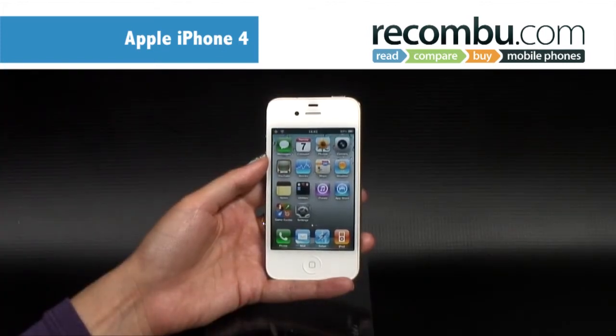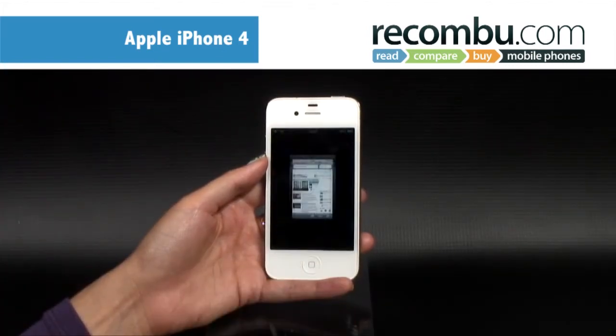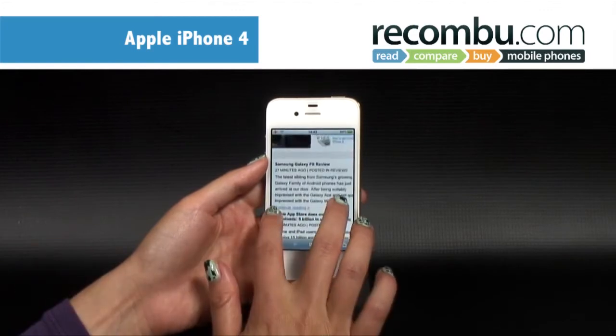The iPhone 4 comes with Apple's new retina display, which really comes into its own when zooming in on web pages and photos.